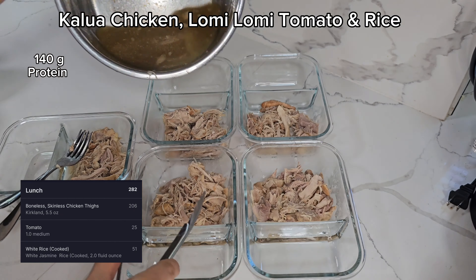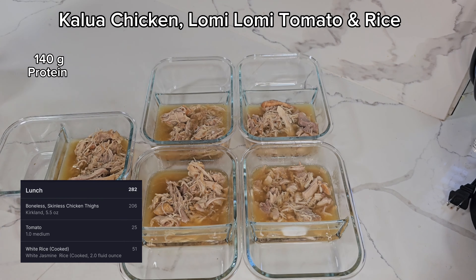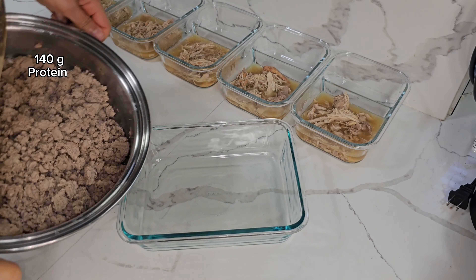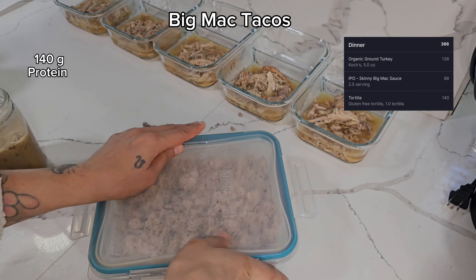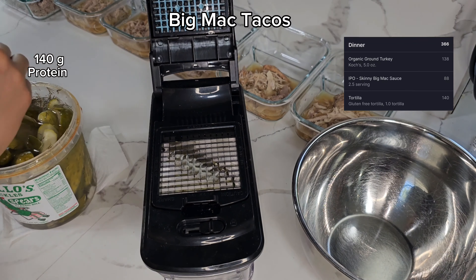For dinner, I'm putting all of the turkey in one container and I'll pull the amount I need every time I need a meal. Every dinner I'll just pull that out, take what I need, heat it up, and make my meal. Next up — our sauce for dinner, the big mac sauce.